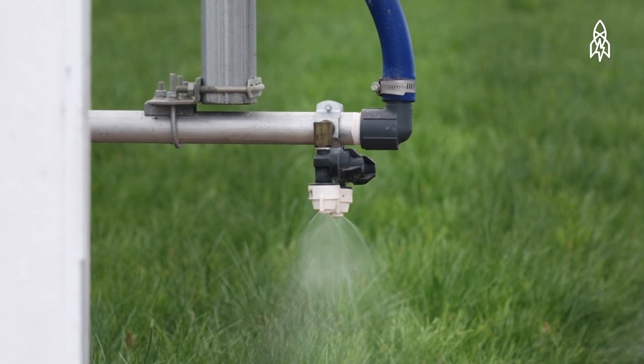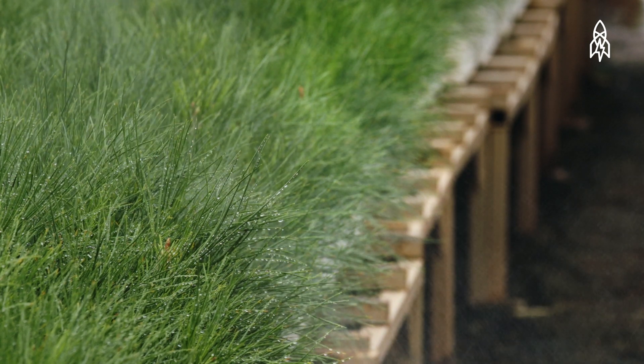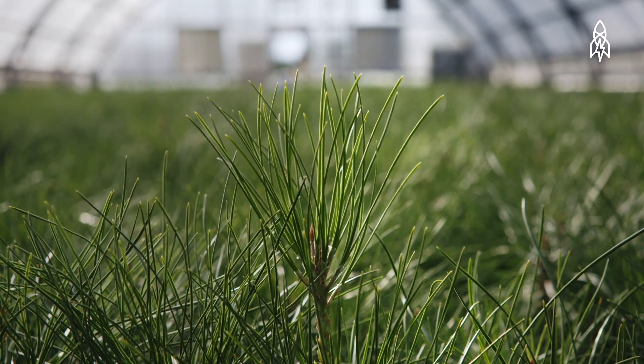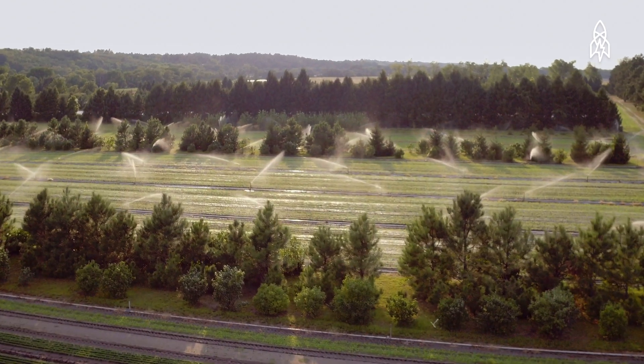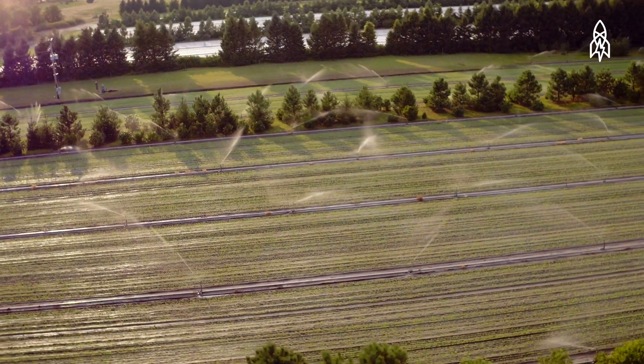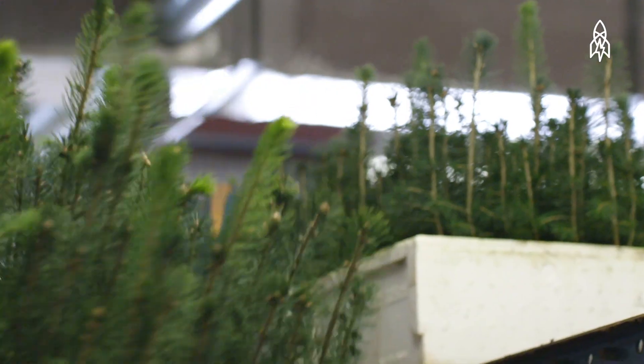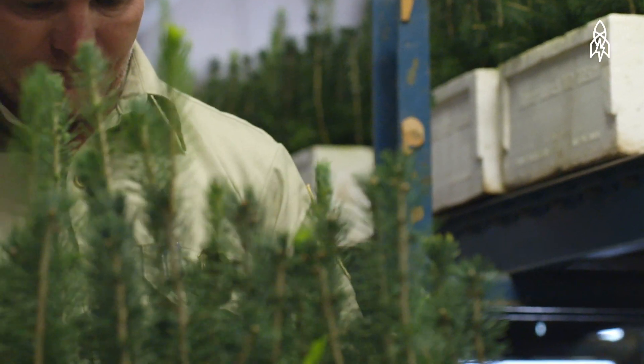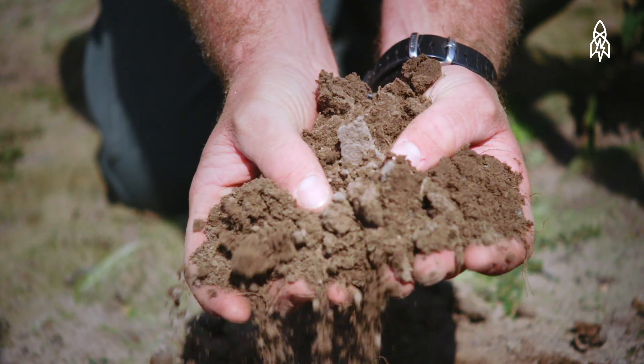We turn the greenhouses on, you've got little seedlings germinating. To me, that's spring — my spring starts really early. And it's extremely rewarding. He's very proud of his work, very proud of his trees. I love growing plants and helping them grow. I never want to lose that contact with the plants.